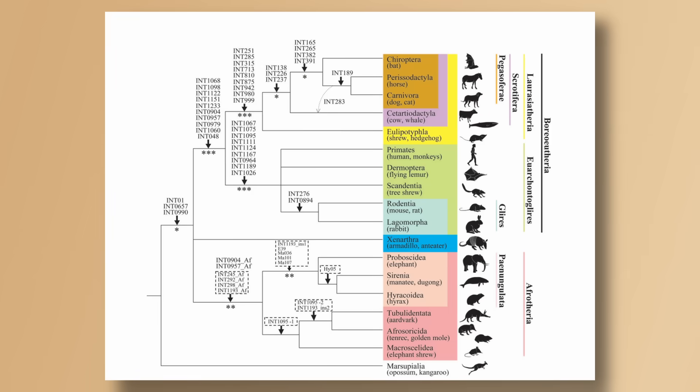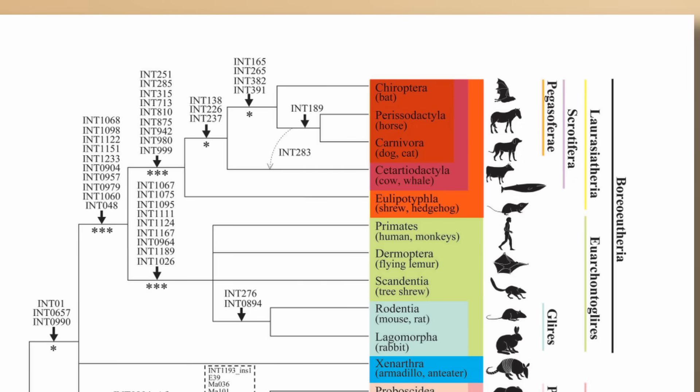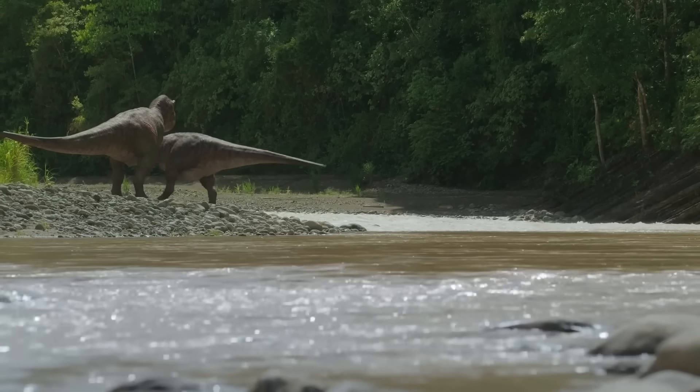On the flip side, hedgehogs belong to Laurasiatheria, along with shrews, moles, carnivores, ungulates, and others. These two lineages split over 100 million years ago, when dinosaurs were still roaming the earth.